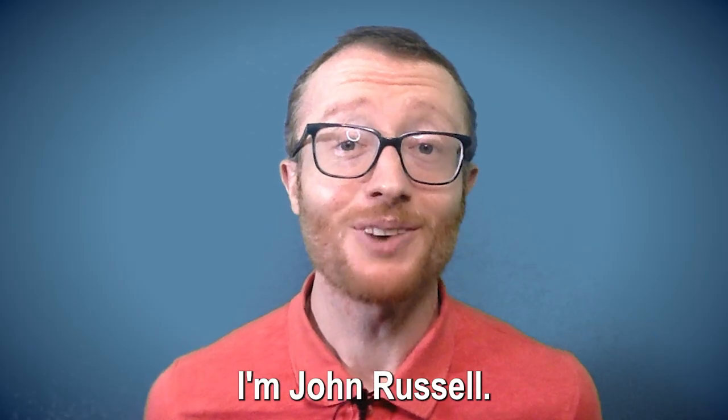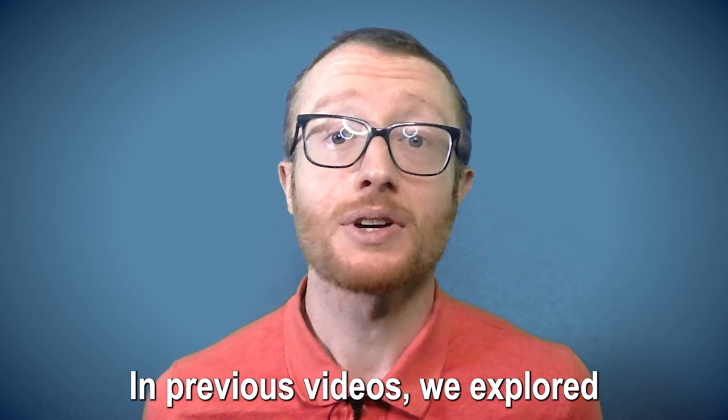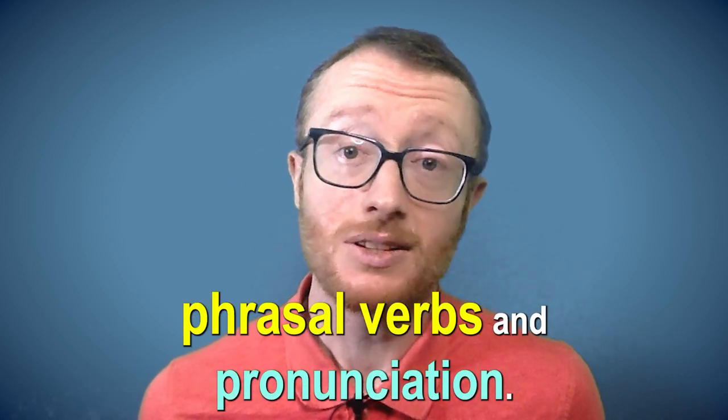Hello! I'm John Russell. In previous videos, we explored phrasal verbs and pronunciation.